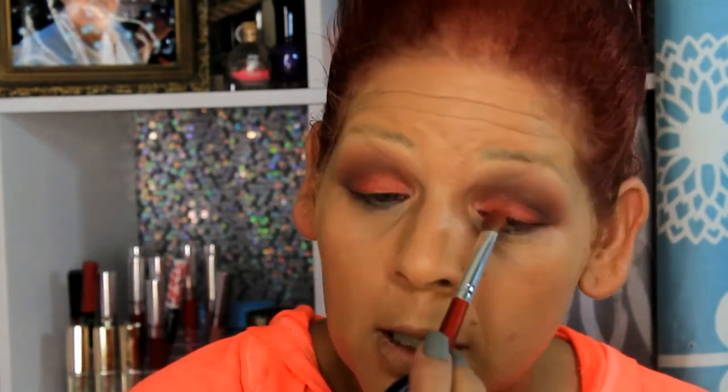Once I put on my eyelashes and my eyeliner, I'll know if I need to deepen it in the crease area. So I'm going to go ahead and do my eyelashes and eyeliner off camera, and then we'll finish off the look together. See you in a minute!